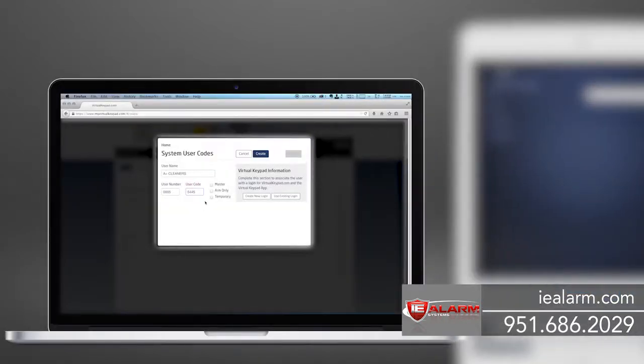You can manage your employees' access by adding, editing, or removing users from the system. Users can be assigned to different levels of authority, including temporary access, which is useful for maintenance or cleaning personnel. And this can all be done from the app or MyVirtualKeypad.com.